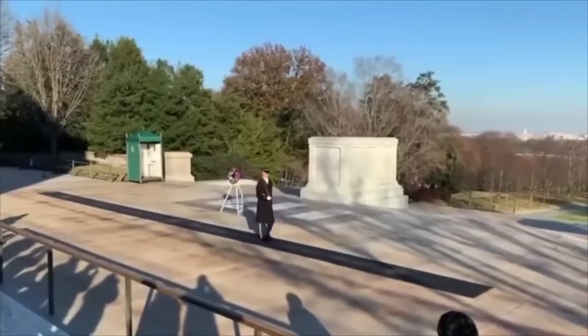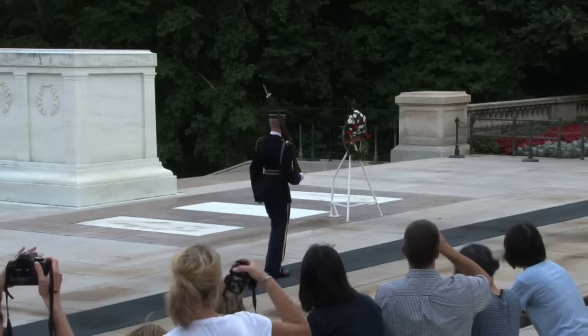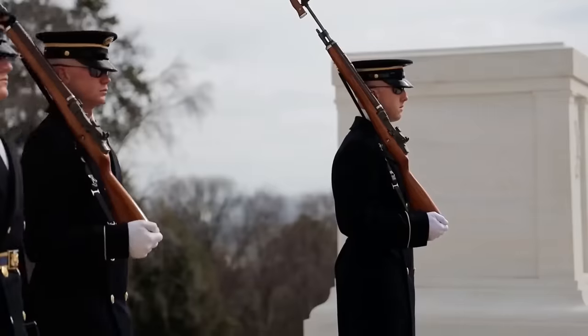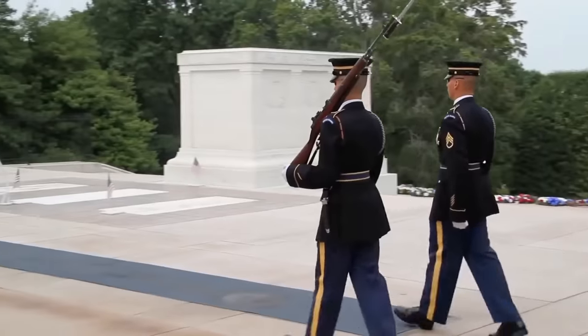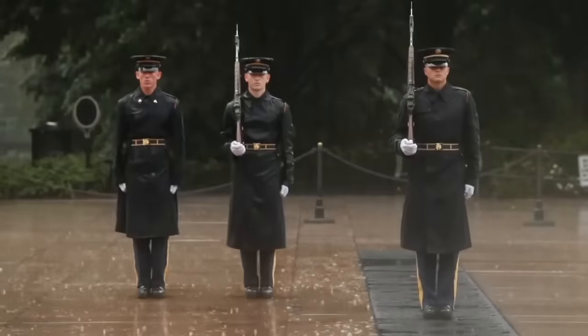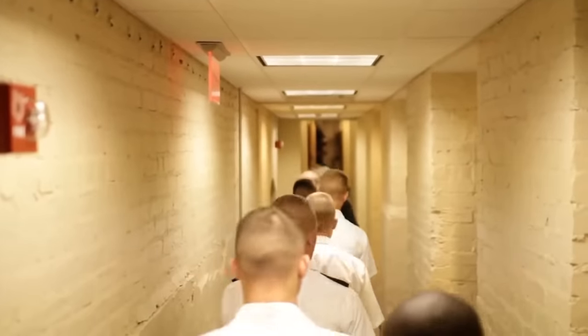It's quite impressive how the Tomb Guards conduct themselves — their level of discipline is really something else. It's not just their brooding appearance and stiff manners that give the Tomb Guards their reputation. Some urban myths surrounding the guards have been floating around for decades. According to one of these myths, the guards spend at least two years in barracks under the tombs as part of their training.